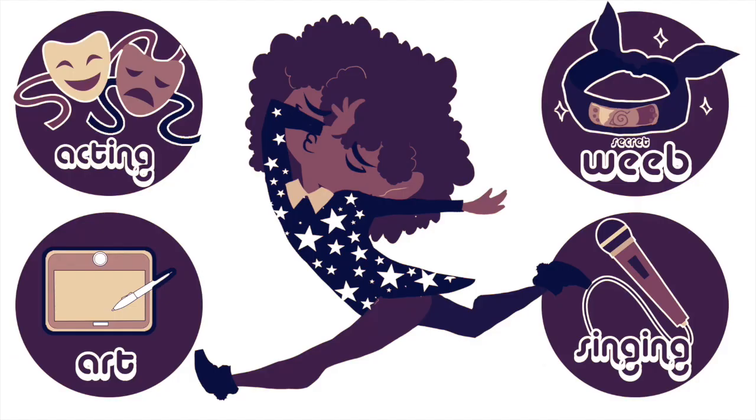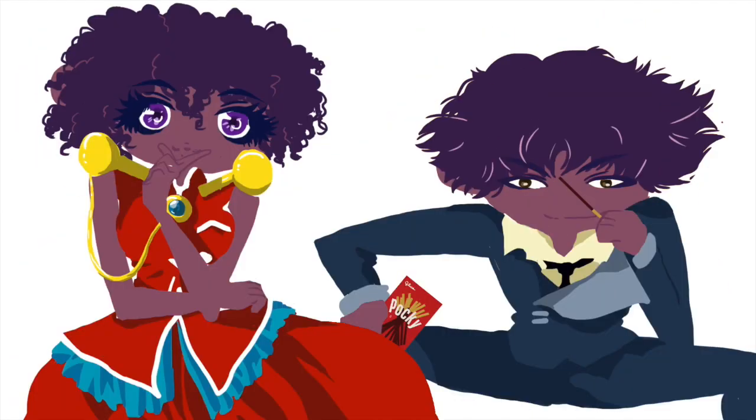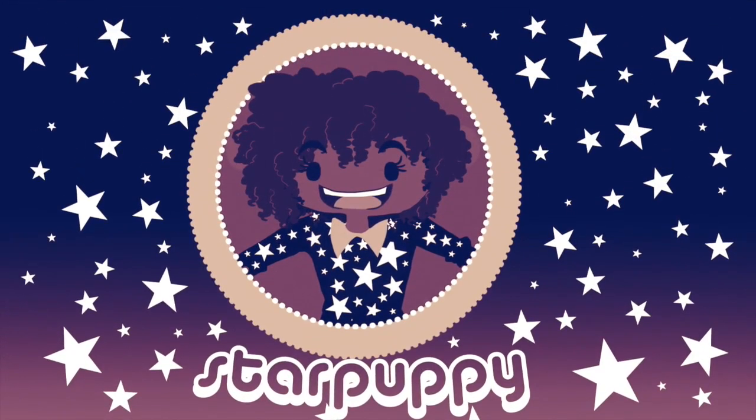Hi, I'm Danielle. I do too much. I like hair, talking, cosplay, music, art, and stuff. Hello, and welcome to Star Puppy!